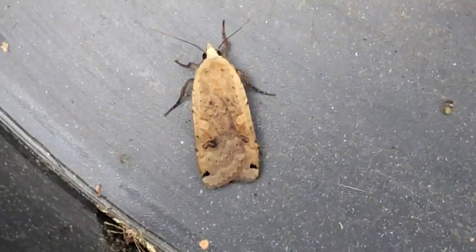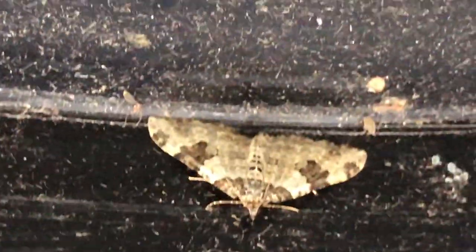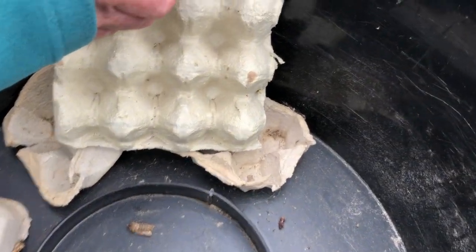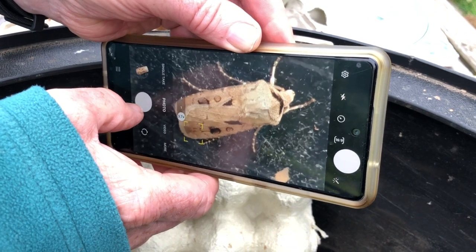Now we're getting close to the end. There's a carpet moth. And that one — that's a large yellow underwing — you saw the flash of orange underneath for a moment. There's a group of carpets, and there's the pugs too — those are the two real challenges in terms of identifying moths.